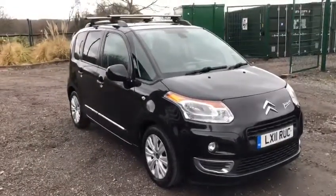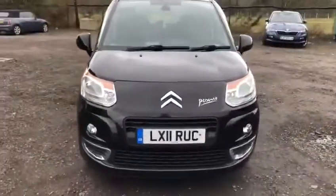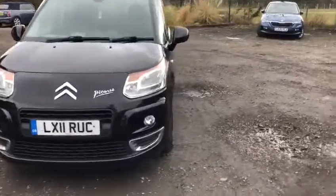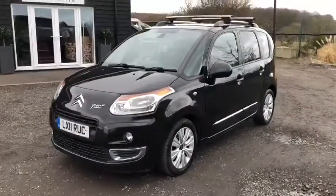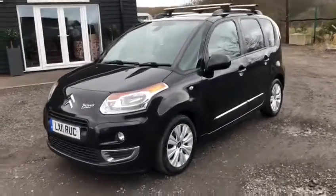Good afternoon, welcome to another video. Here we have for sale today a very nice Citroen C3 Picasso LX11 IUC - a great family-sized car, very versatile. It's just had a brand new MOT and a full service, all ready for the new owner.